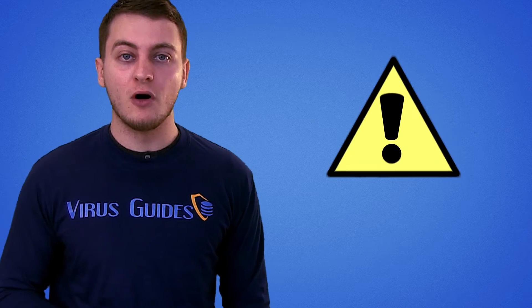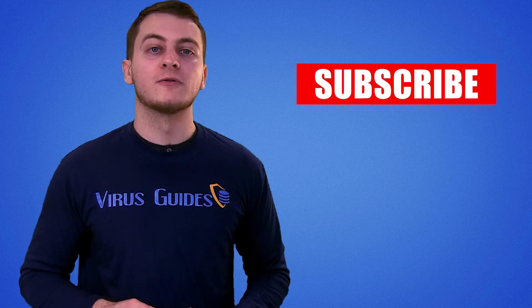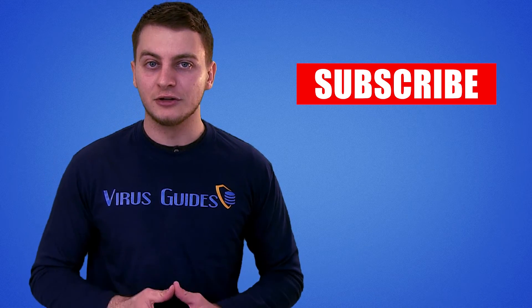This is an example that you need to be incredibly careful about what you download, even from an otherwise secure place. And as always, thanks for watching, and be sure to subscribe for more videos from virusguides.com.